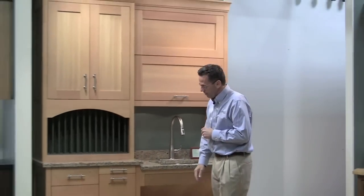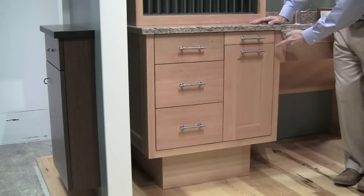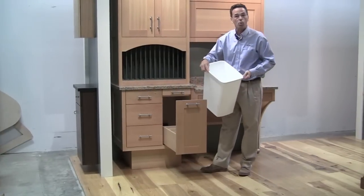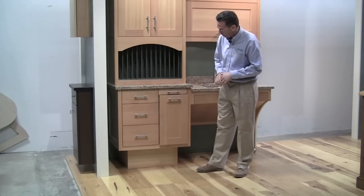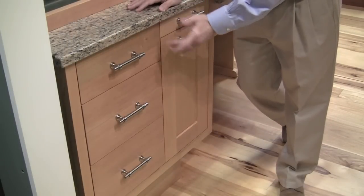Now if you come over here, what we've done is we've got a servo drive motor. If you touch that, it will come out for you automatically. What we've done is we've put a wastebasket or a recycling center in this particular unit. And then when you want to close it, all you've got to do is give it a little shove. All of those drawers work the exact same way.